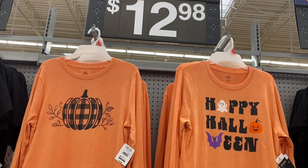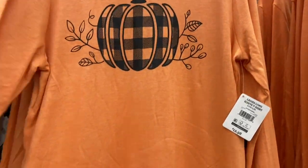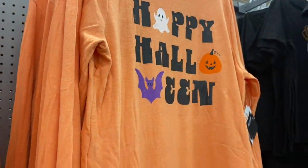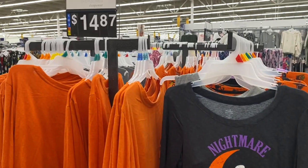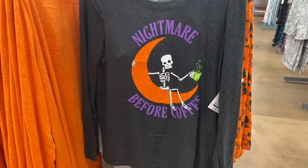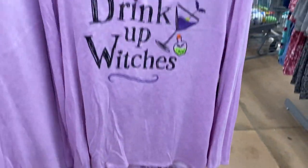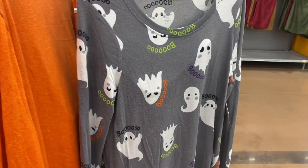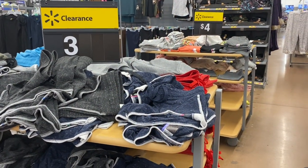Really quick, let me show you some new finds at Walmart. Look at this pumpkin long sleeve sweater — it's really light, here's the barcode. These are so cute — they all have the bottoms.